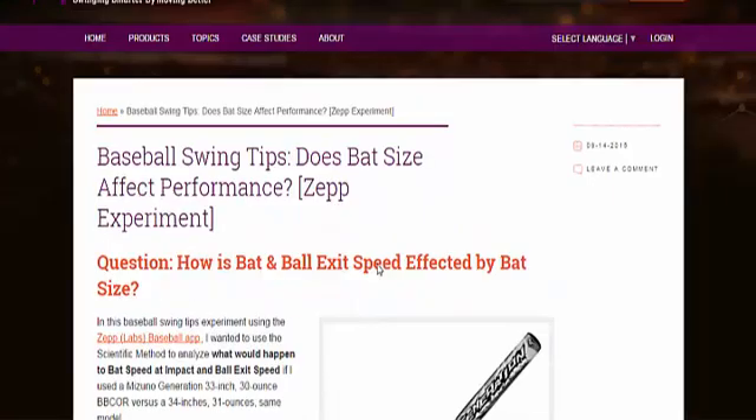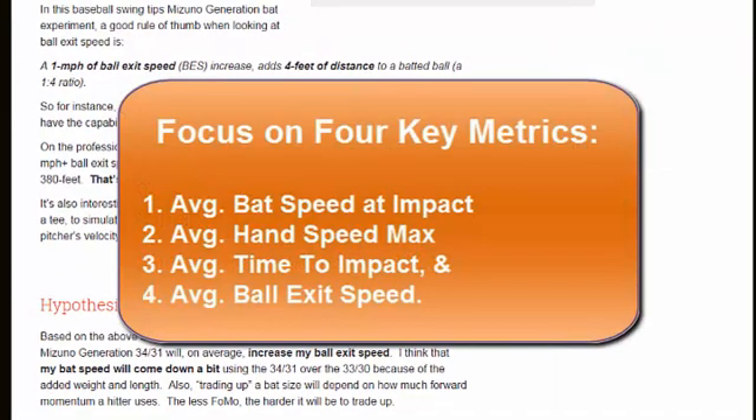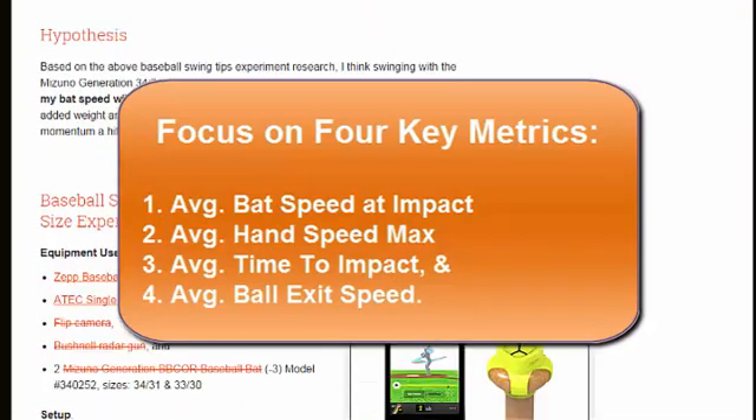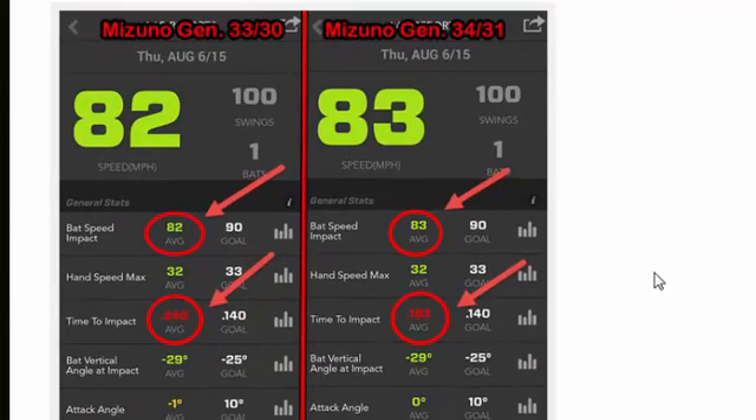For this experiment I wanted to key in on four specific metrics: average bat speed at impact according to the ZEP app, average hand speed max from the ZEP app, average time to impact from the ZEP app, and ball exit speed according to the Bushnell radar gun.